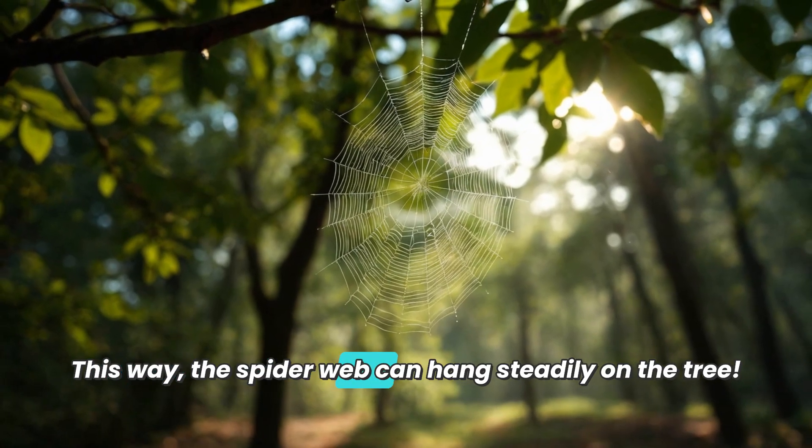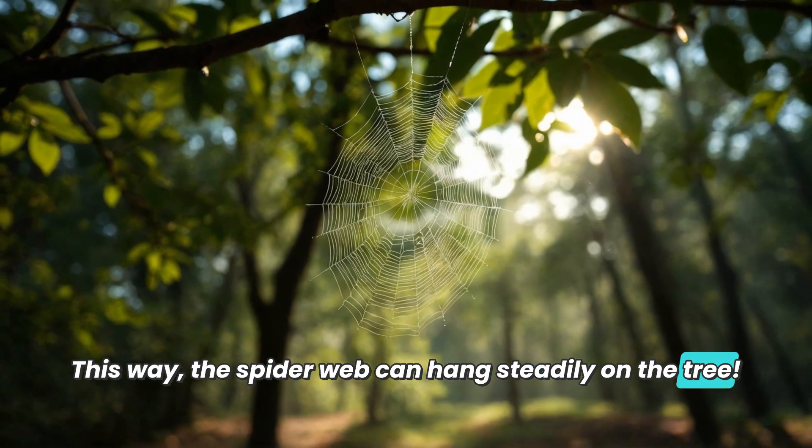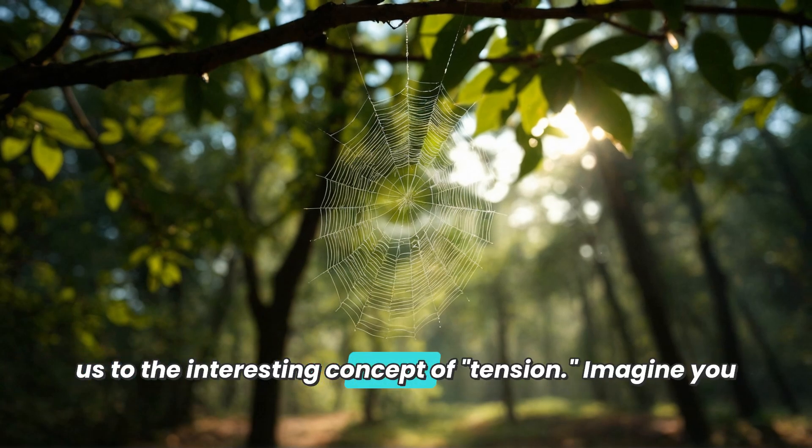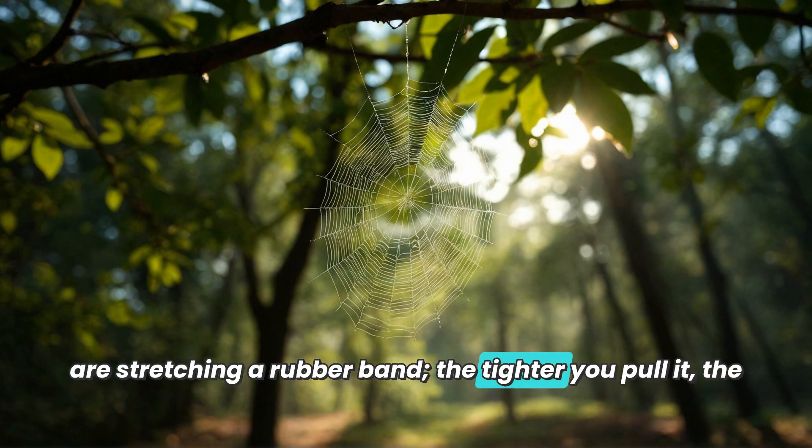This way the spider web can hang steadily on the tree. So how does the spider web stay in the air? This brings us to the interesting concept of tension. Imagine you are stretching a rubber band — the tighter you pull it, the harder it is to break.